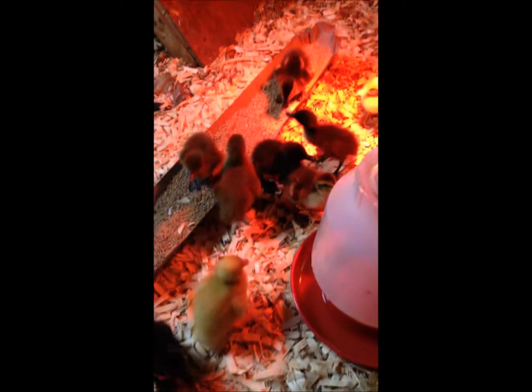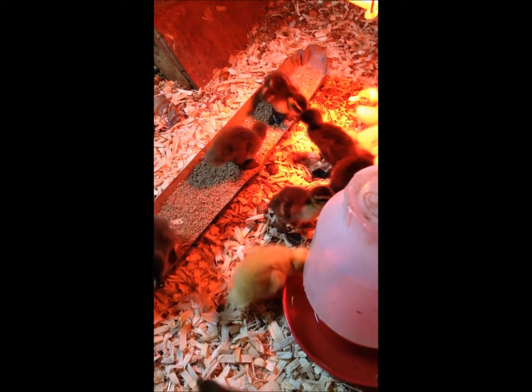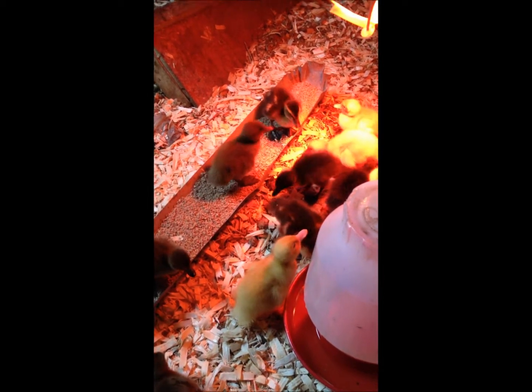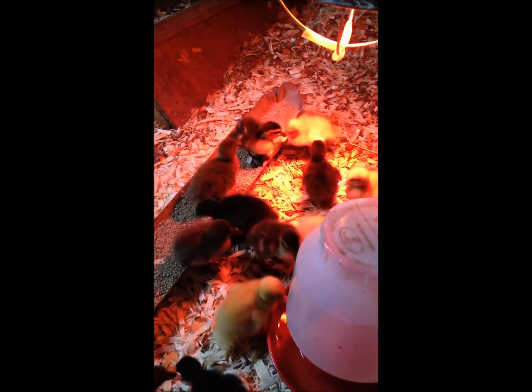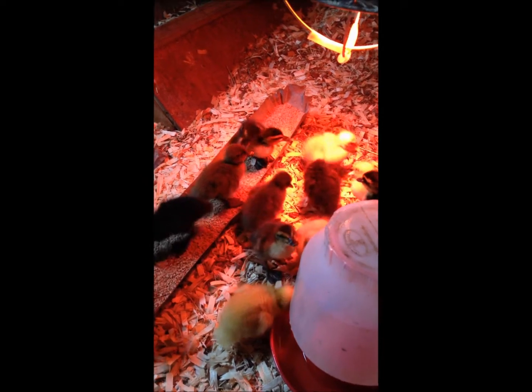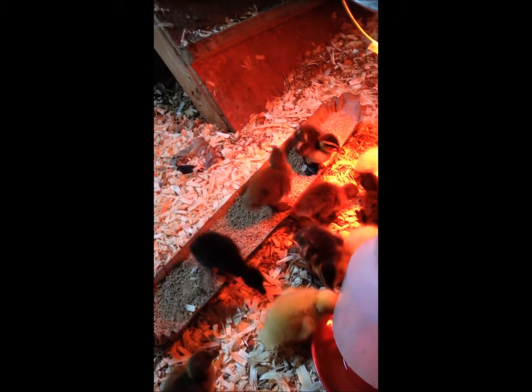They're drinking the same stuff that chicks get — the Gatorade. They're also having chick starter. They're just having a good time and they're going to get big really fast. We have a partition here separating them.